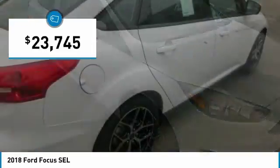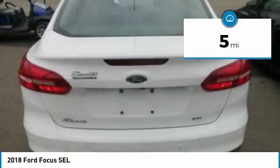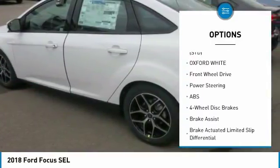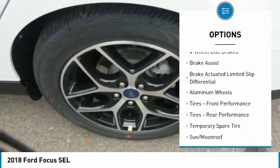For starters, you have four powertrains to choose from. And speaking of curves, standard torque vectoring control and electric power-assisted steering let you get the most out of them. Focus has standard torque vectoring control, which is designed to help the front wheels grip and steer better while cornering or driving in slippery conditions.